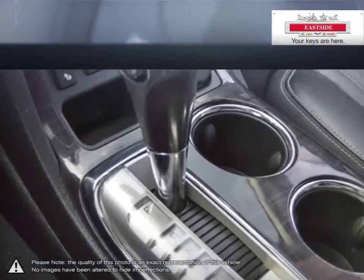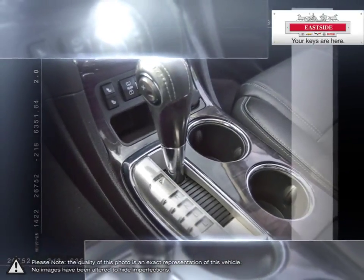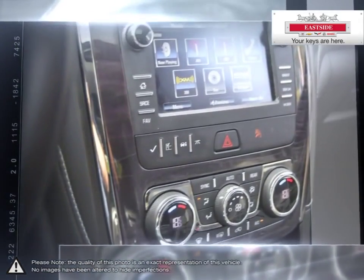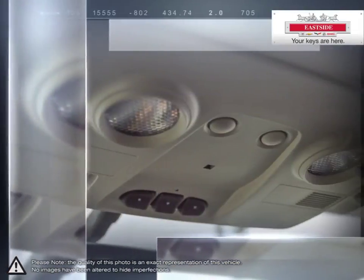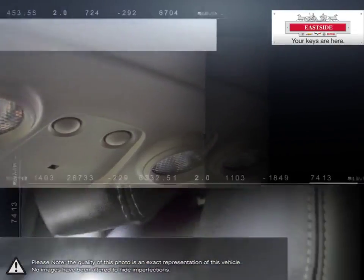All of our pre-owned vehicles undergo our exclusive 300-point reconditioning process and are fully certified and dry and clean tested, ensuring peace of mind ownership. Using Viato, we scan the internet to ensure the best possible value upfront with all-inclusive pricing.